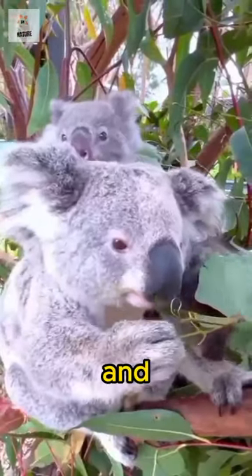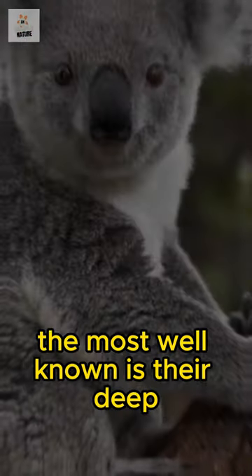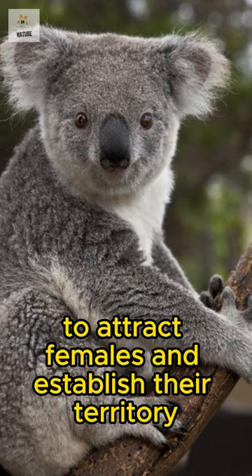Koalas communicate through a range of distinct vocalizations. The most well-known is their deep, rumbling call, often referred to as a bellow. Males use this sound during the breeding season to attract females and establish their territory.